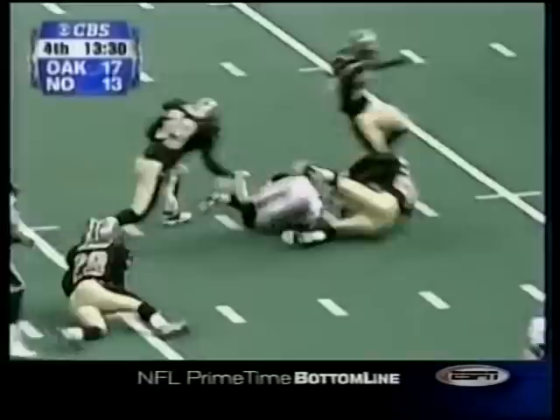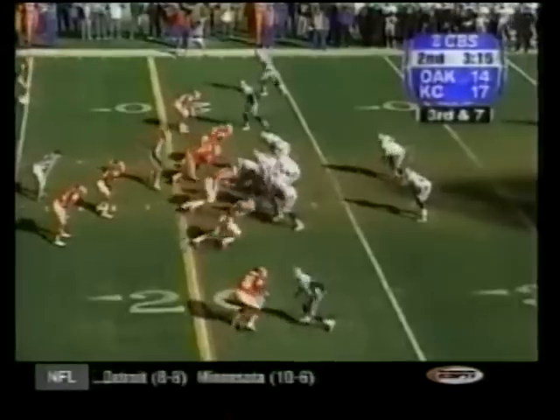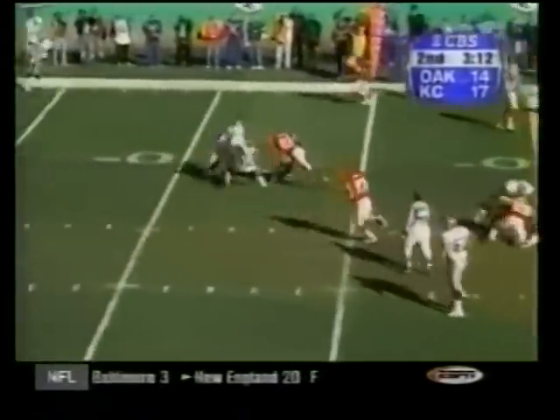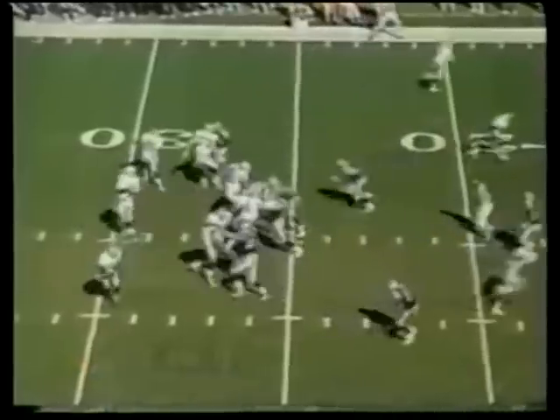You saw the two Saints at the bottom of the screen run upfield. You saw the shovel — look at this shovel pass from Gannon inside the vest to Napoleon Kaufman, 22 yards. The Raiders have been down picking up every blitz. Here's another blitz — again they pick it up. Sidearm ball to Napoleon Kaufman. With his tremendous speed, Kaufman dives down to the goal line and goes in.